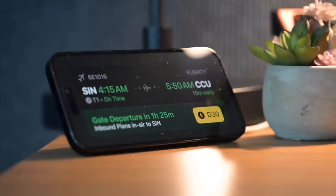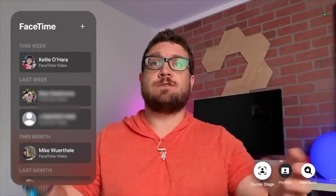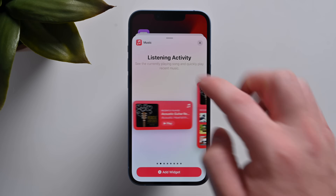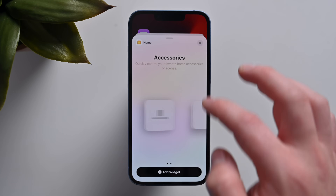Other new things I really like include the new tvOS 17 feature for FaceTime, where you can take a FaceTime call directly from your Apple TV. There are also interactive widgets that you can use right on your home screen — I can turn off the lights in the studio or bedroom without having to open any specific HomeKit app.